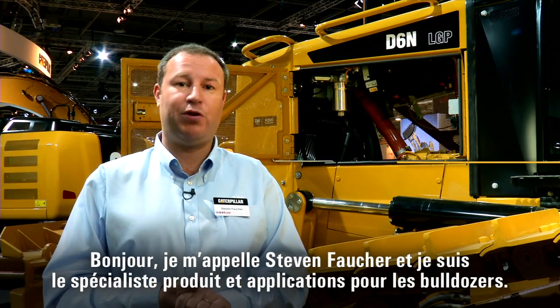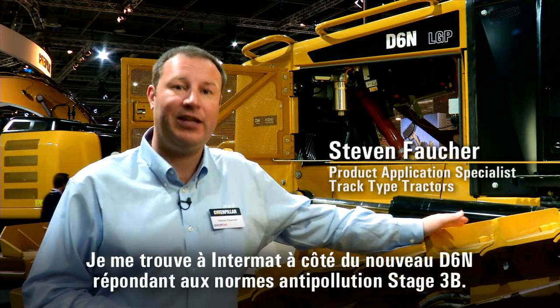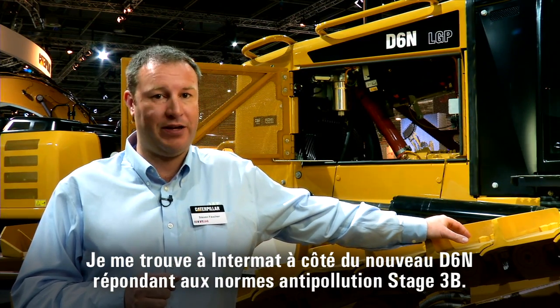Hello, my name is Stephen Foucher and I'm a Product Application Specialist for Track-Type Tractors. I'm here on the Intermat stand next to the new D6N Stage 3B compliant machine.